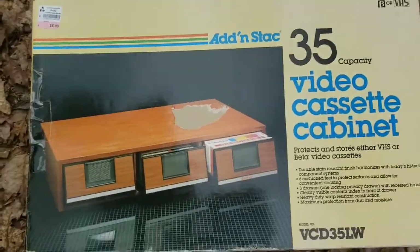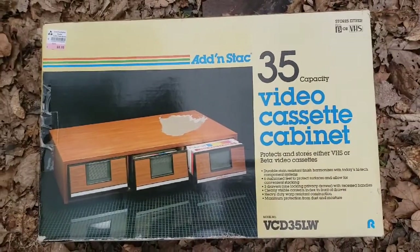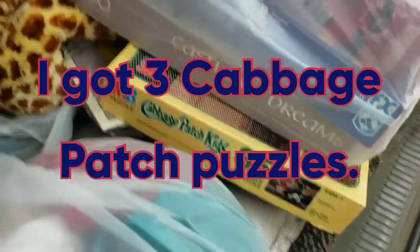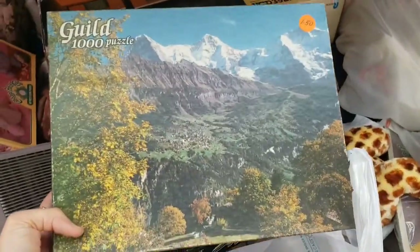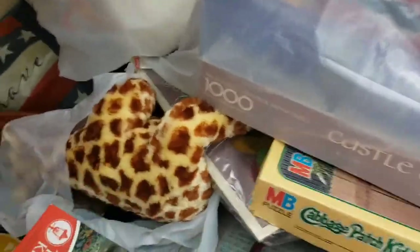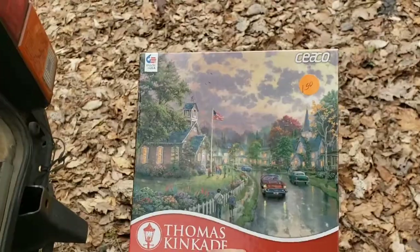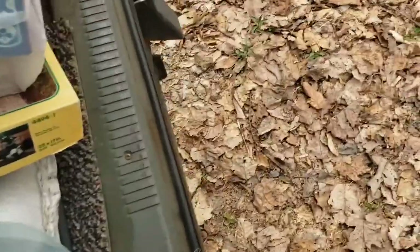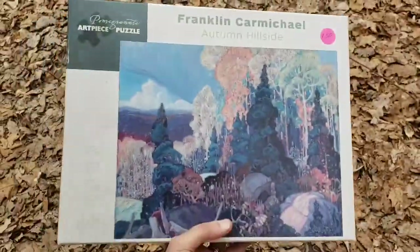I'm gonna show you some of the things I got here on half off day - I only paid about $250 for everything. Still in the box: a Cabbage Patch puzzle, another vintage puzzle, a Thomas Kincaid puzzle I got because it's round, and this one I got because it's almost new.